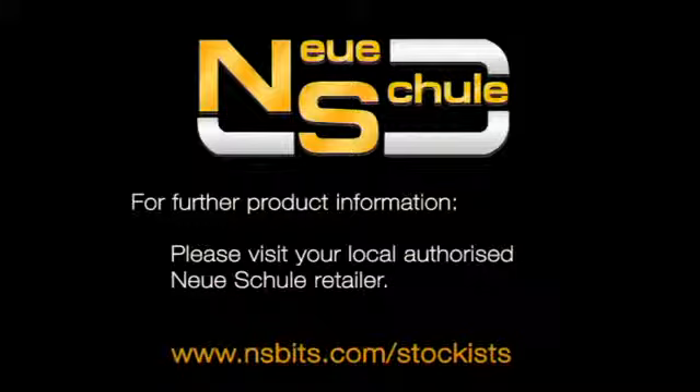For further product information, please visit your local authorised Neuschule retailer. Details of stockists are available on the Neuschule website at www.nsbits.com forward slash stockist.